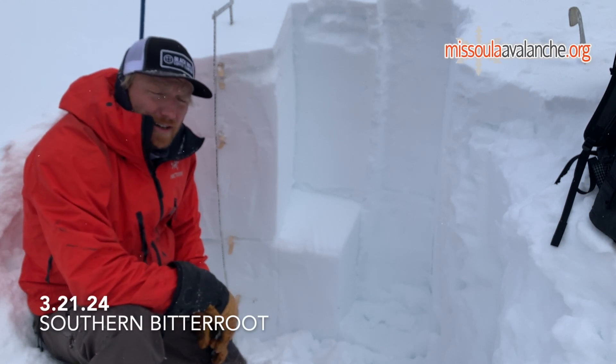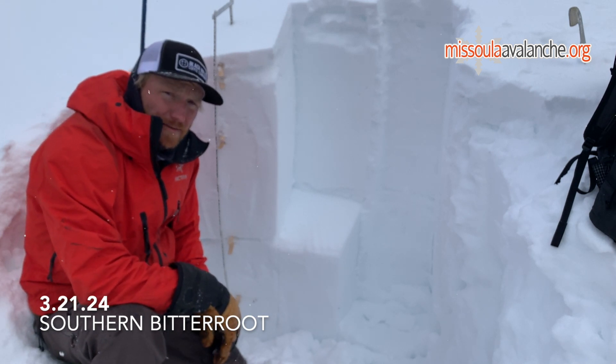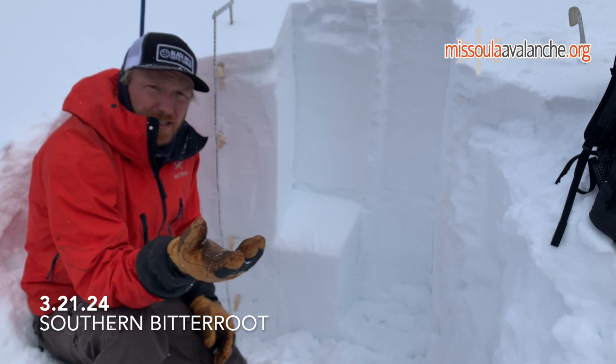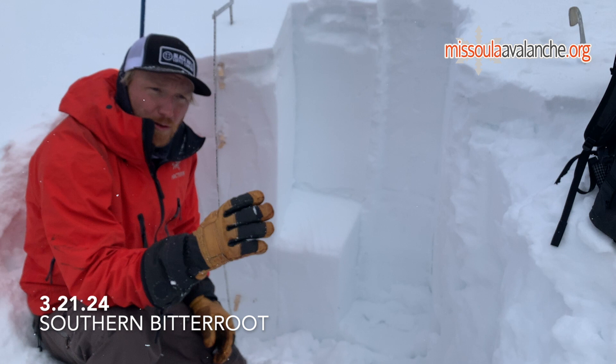Hey, this is Cam with the West Central Montana Avalanche Center. We're down in the southern Bitterroot on a west aspect just above 8,000 feet. It's been warm for the last week, and we're now transitioning into the beginning of a spring storm with some light new snow and some cooling temperatures.